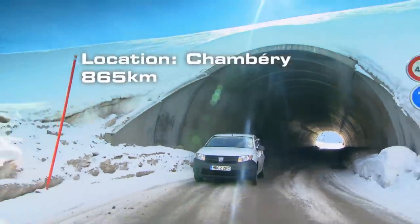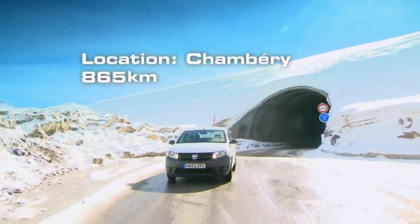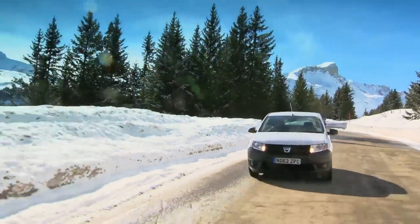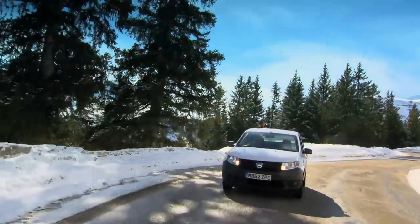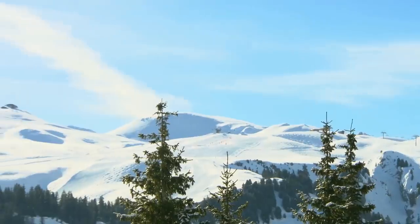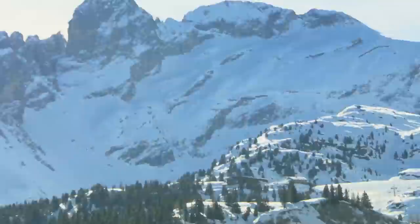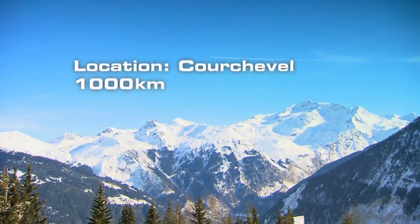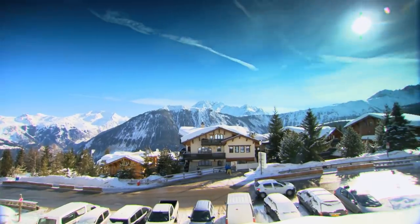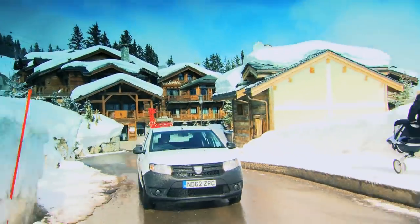I'm so comfortable with the Sandero. Maybe it's because when you get into a car that's not even six thousand quid, your expectations are very low — so immediately my spirits are raised when I find the dashboard is not offensive, the instrumentation is not offensive, the gearshift is not offensive. After two days and a thousand kilometres, the Sandero has transported me to one of Europe's most exclusive ski resorts.